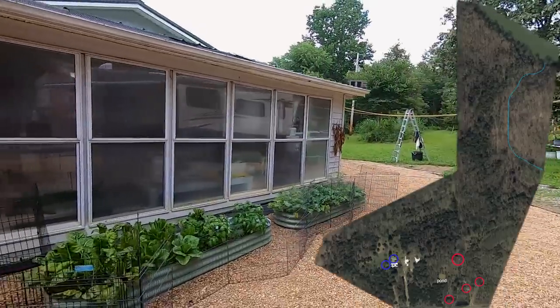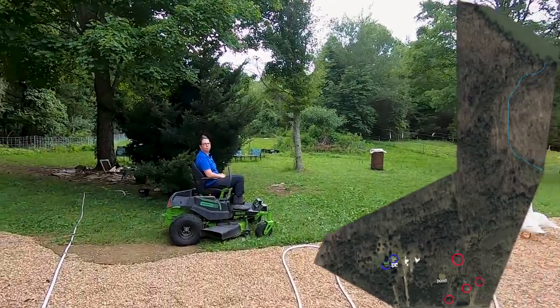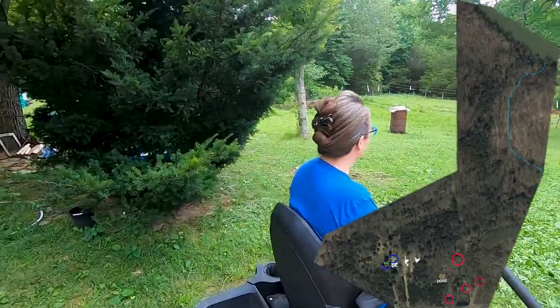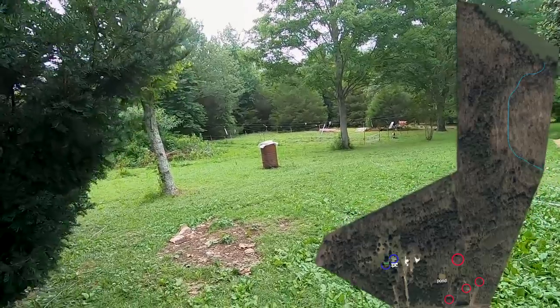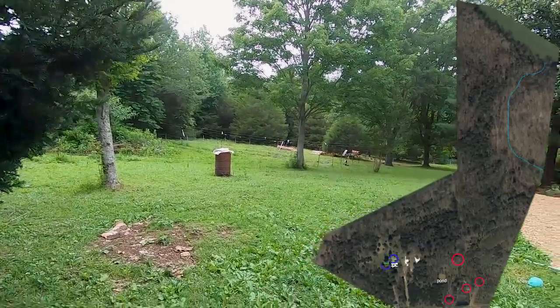We've made it back to the house. It looks like the storm has passed, so we're going to continue our property tour now. We're going to head down to the other barns and down to the creek. Are you ready? Let's do it.